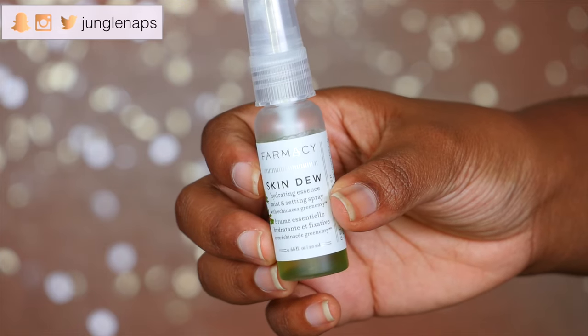Alright, first up — this is like reaching in for Halloween candy, you know. This is from a company called Farmacy. This is their Skin Dew Hydrating Essence Mist and Setting Spray, and it has Echinacea Green Envy. I like that. So this definitely looks to be more of a natural product, which I ain't mad at at all. Let me just spray this on my face and shake it up a little bit. My first impression is that it comes out super strong — I wasn't expecting it to be that strong, but it does smell really, really good.